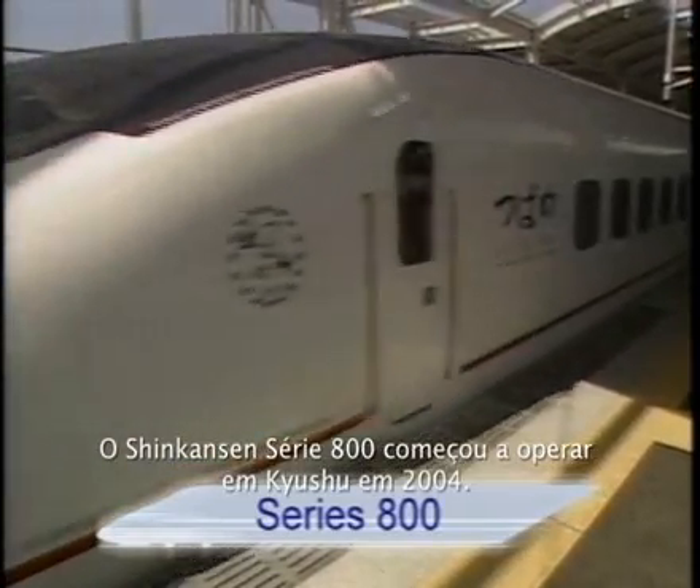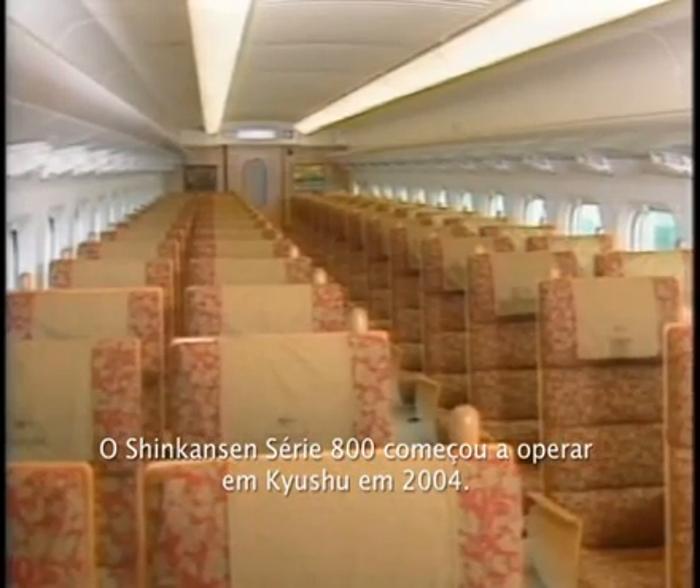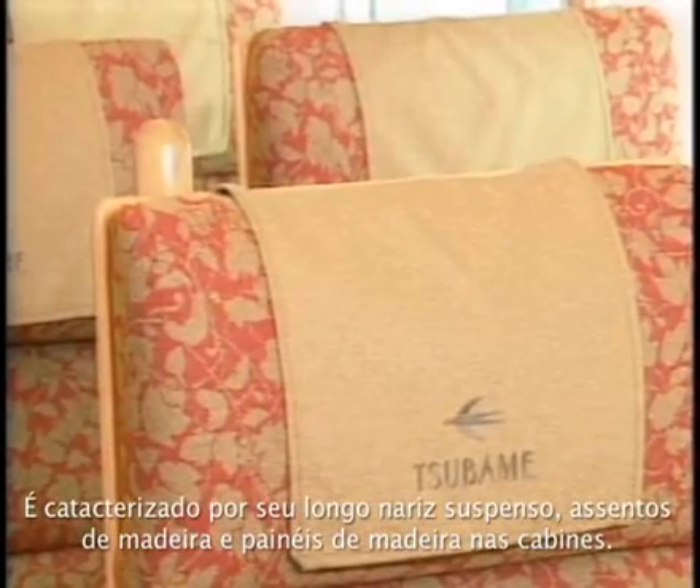This is the Series 800 Shinkansen that went into service in Kyushu in 2004. It's characterized by its flowing long nose, seats made of wood, and upscale, warm, wooden interior trim.